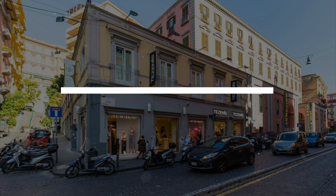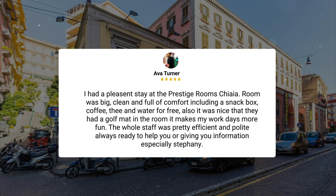'I had a pleasant stay at Prestige Rooms Chiaia. Room was big, clean, and full of comfort, including a snack box, coffee, tea and water for free. Also, it was nice that they had a golf mat in the room — it makes my work days more fun. The whole staff was pretty efficient and polite, always ready to help you or give you information, especially Stephanie.'